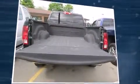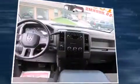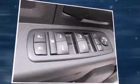All of the following features are included: delay off headlights, variably intermittent wipers, a rear step bumper, a front bench seat, remote keyless entry, and one-touch window functionality. Premium sound drives six speakers, providing you and your passengers a sensational audio experience.